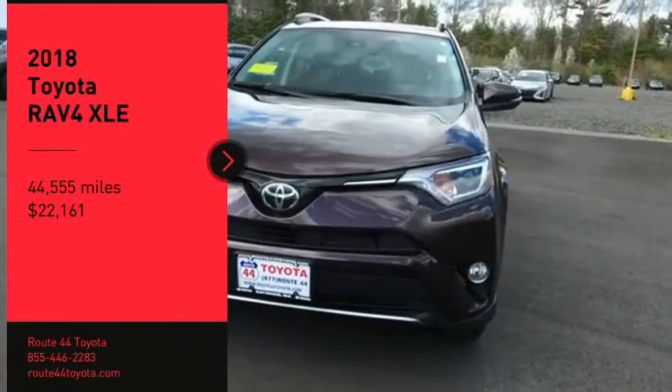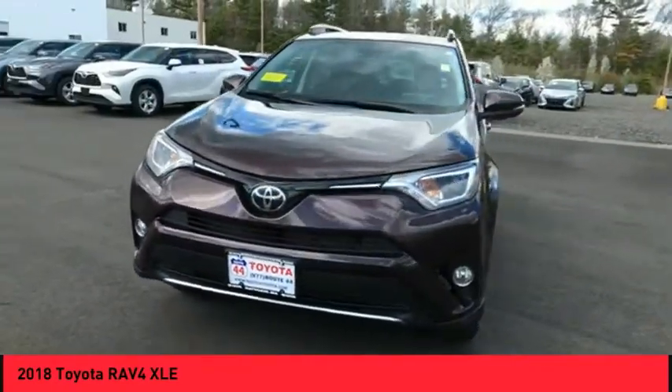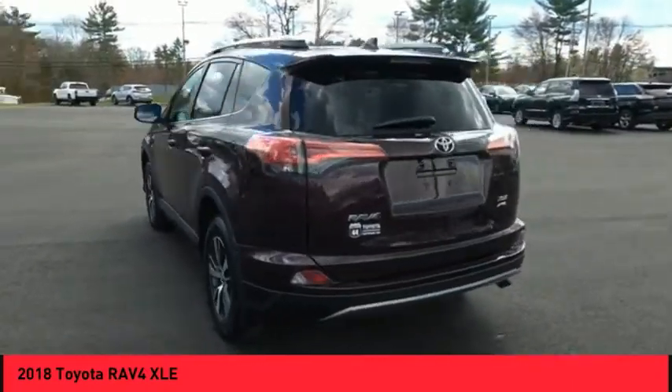We are pleased to show you the 2018 RAV4. The RAV4 is one of the most fuel-efficient SUVs in its class. Versatile and efficient, RAV4 mixes the comfort and drivability of a sedan with the benefits of an SUV.